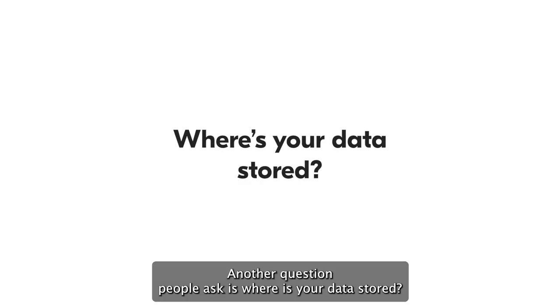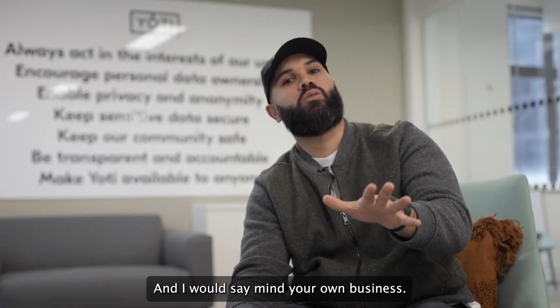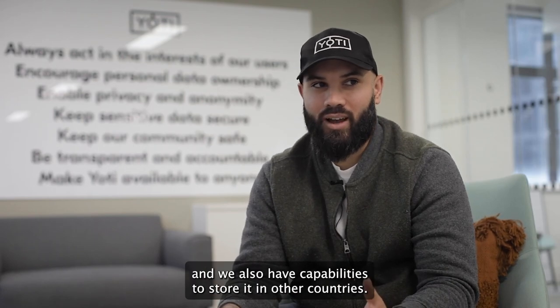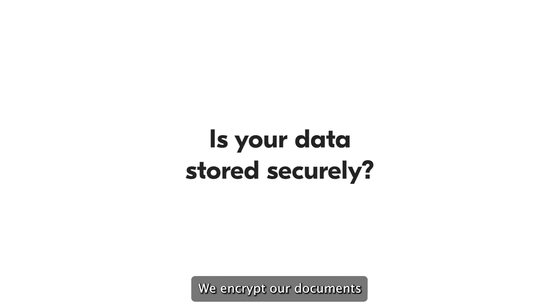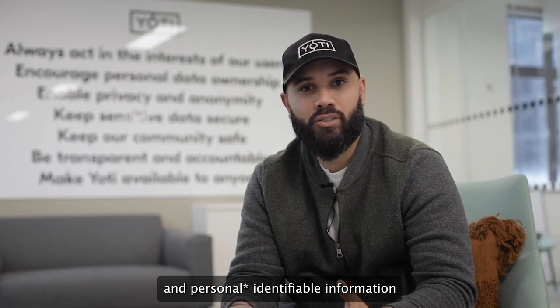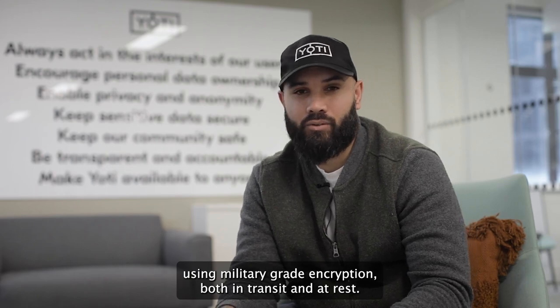Another question people ask is: where is your data stored? Our data is stored in the UK and we also have capabilities to store it in other countries. Is your data secure? We encrypt our documents and personally identifiable information using military-grade encryption, both in transit and at rest.